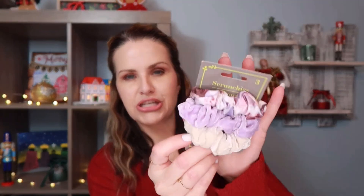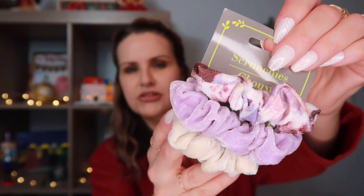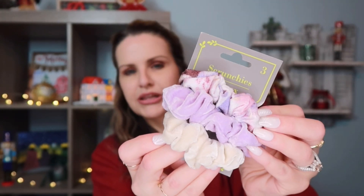Next I picked up these really cute scrunchies. I love Dollar Tree scrunchies — these are more of a velvet texture and just really, really pretty. The colors they chose are so nice. It reminds me of those early 2000s velour jogger outfits — very stylish back then. I love the colors on these.